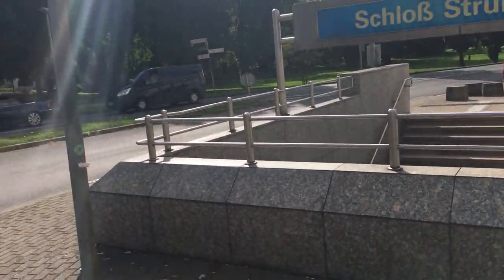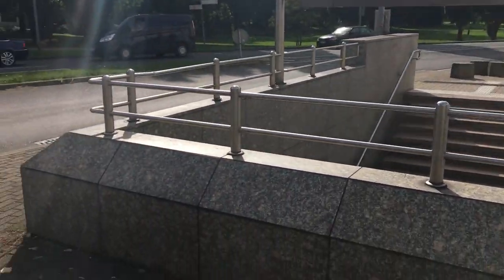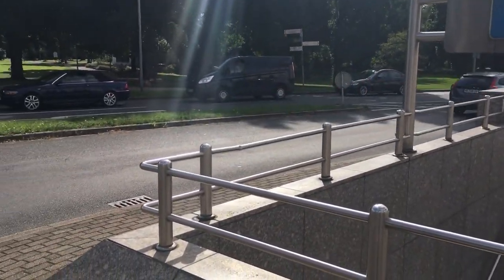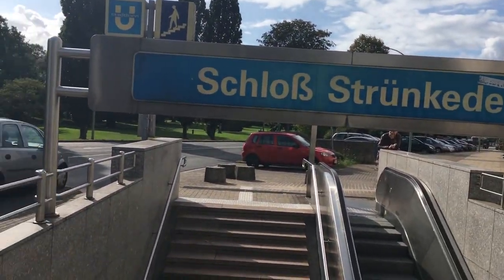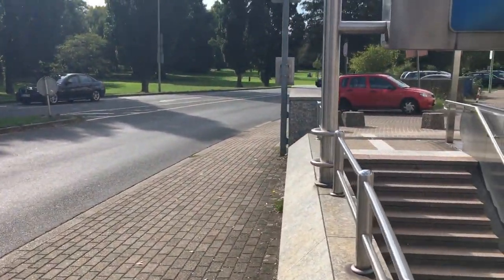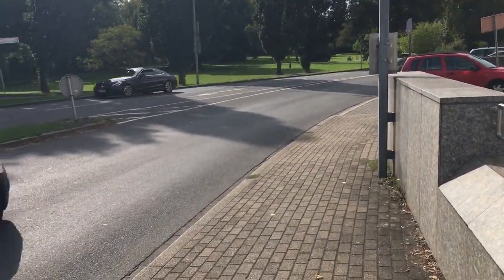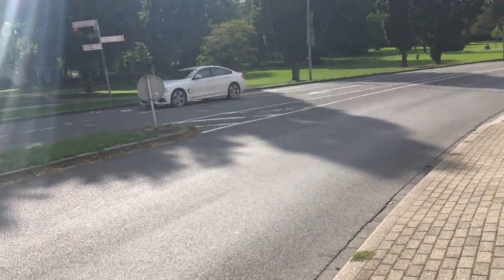Wir sind heute an Schloss Strünkede. Willkommen zu einer neuen Videoserie, die ich schon irgendwann mal angekündigt hatte. Wir wollen uns ein bisschen näher mit den Straßen- und U-Bahnlinien beschäftigen. Heute die U35 als erstes, weil ich finde, dass es ein guter Start ist – auch wenn das Wetter gerade sehr schön ist, da hinten ein paar dunkle Wolken und man hier den Schlosspark sehen kann.